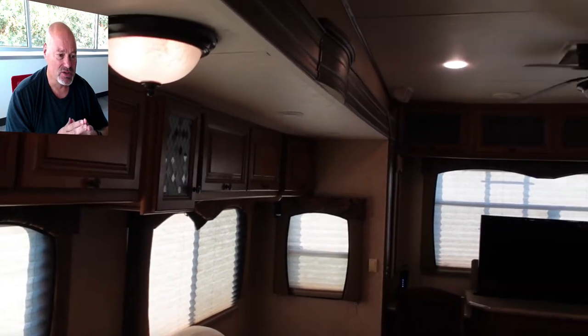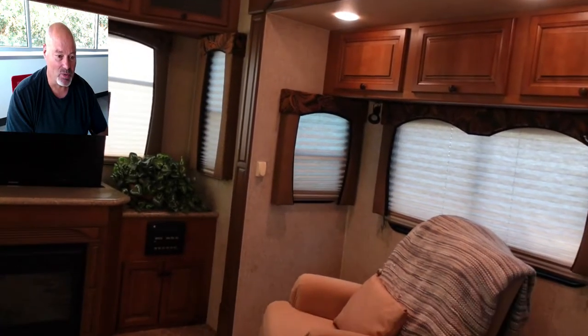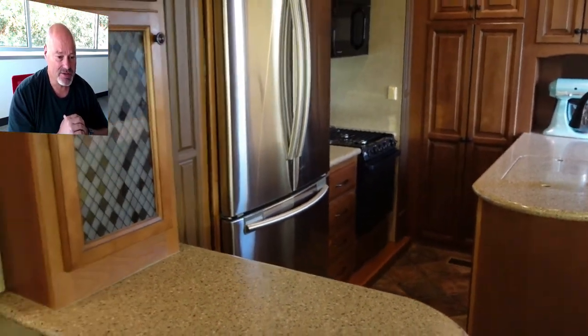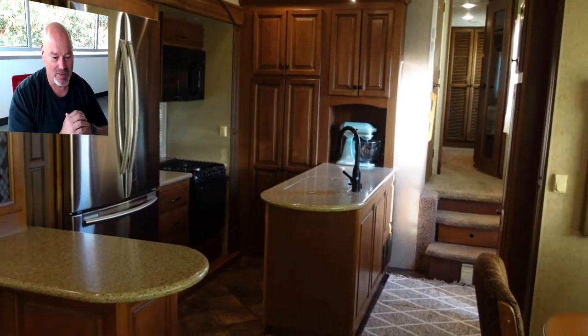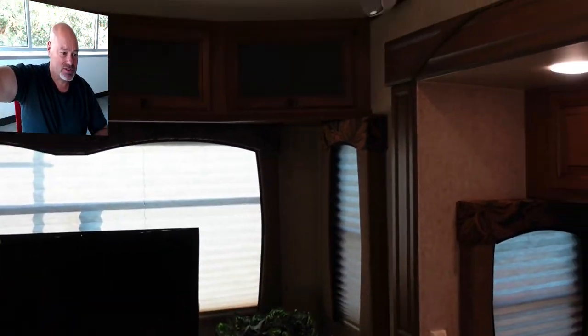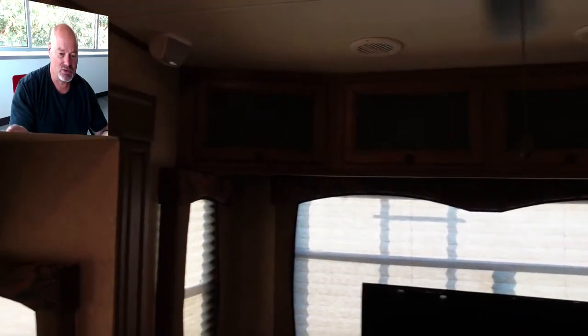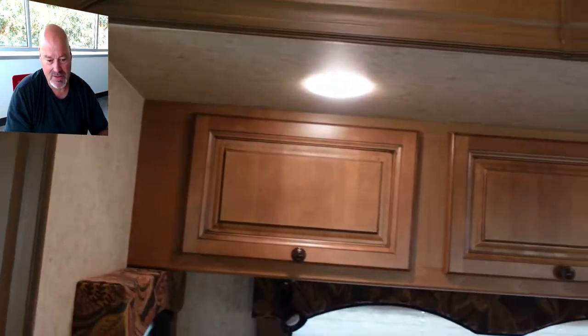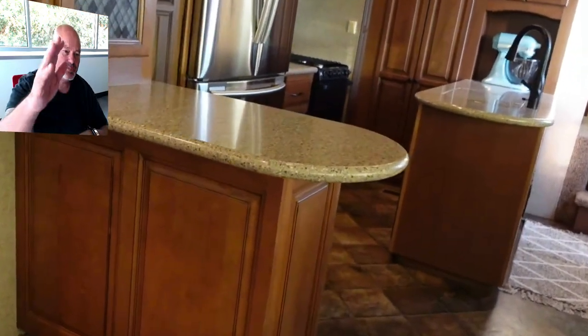Everything works for the most part. There are a few little things that are issues that I'll be happy to tell you about. As you can imagine with a unit this age, not every little detail will be working. There's a very nice countertop, and the faucet was replaced by me. We have some new light covers coming — we broke one — so those will be replaced on the pendant lights. That TV will recede into that countertop. There's a light and a ceiling fan, and again, very tall ceilings.